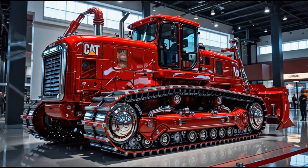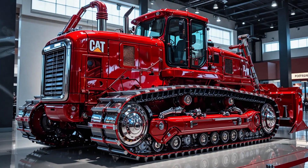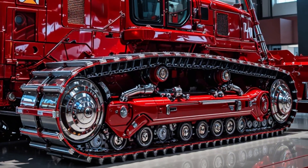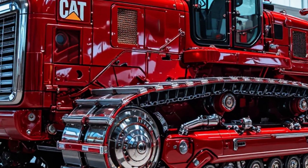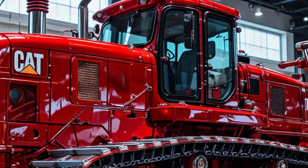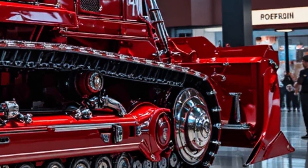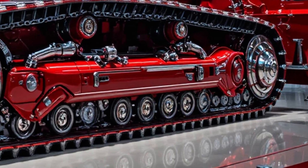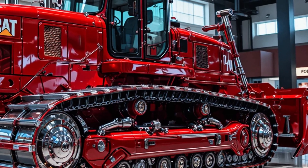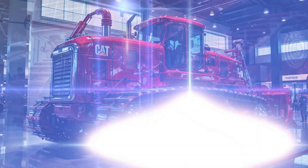This isn't just a bulldozer — this is a mechanical masterpiece forged in the flames of perfection. At first glance, the Crimson Dominator X12 looks less like a machine and more like a statement: bold, elegant, and brutally powerful. Its deep mirror-finished crimson red body reflects light like liquid fire — a color that doesn't just attract attention, it demands it. Every line, every curve, every bolt is sculpted with intent. The glossy chrome tracks and the signature black front grille complete a look that feels both futuristic and royal.